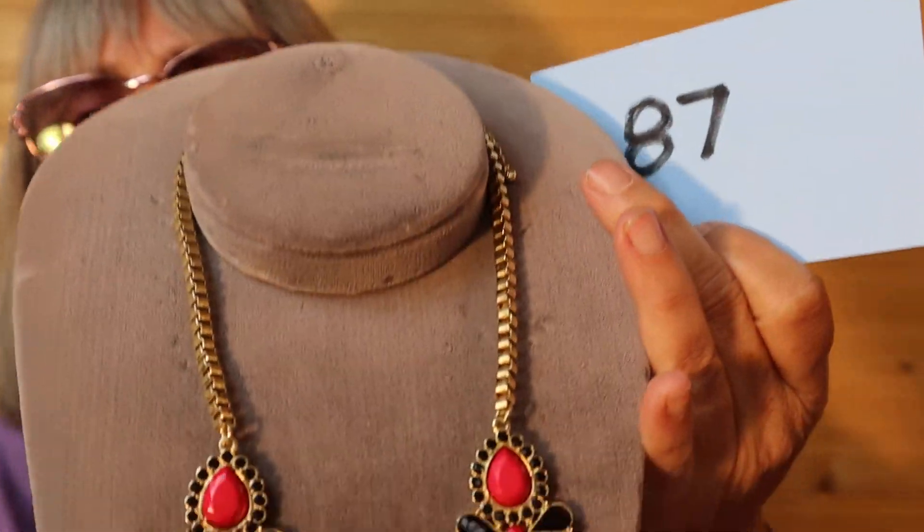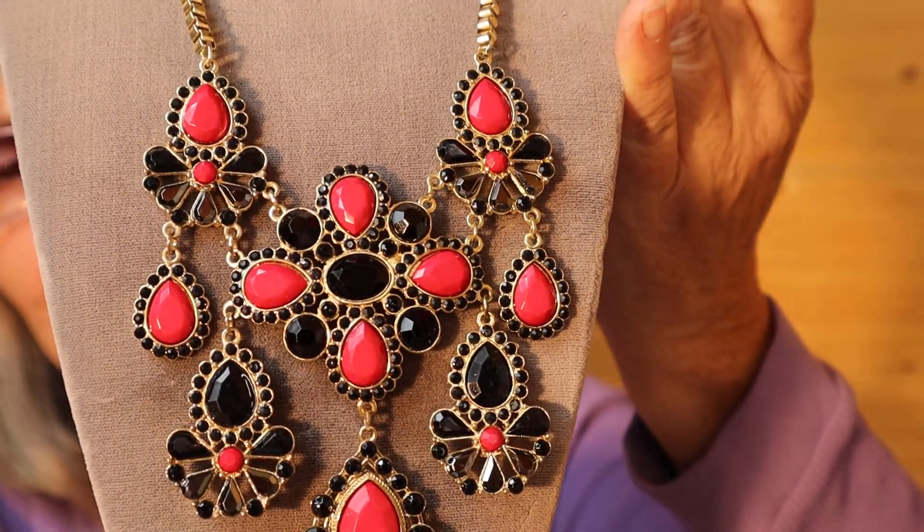And it is a claw clasp, gold tone. Okay everybody, I don't want to step on Nancy's toes — she's on next at this overstuffed house. So I'll see you on Saturday. Thank you, bye-bye.